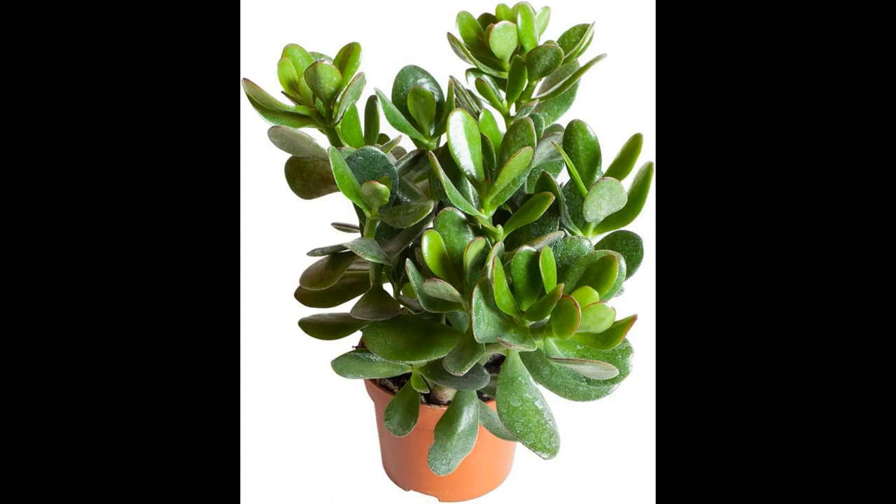4. Temperature and Humidity: Maintain a moderate temperature for your jade plant, ideally between 65°F to 75°F (18°C to 24°C). Jade plants can tolerate slightly cooler temperatures during the winter but should be protected from frost. 5. Pruning and Maintenance: Pruning is rarely necessary for jade plants, but you can trim them to shape or remove dead or yellowing leaves as needed. Regularly inspect your plant for signs of pests, such as mealybugs or spider mites, and take appropriate action if an infestation occurs.